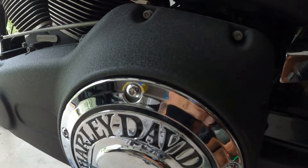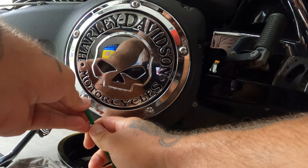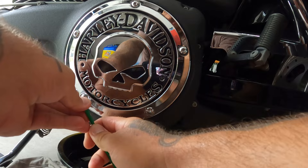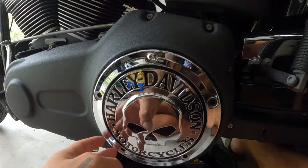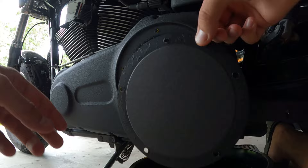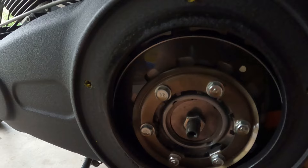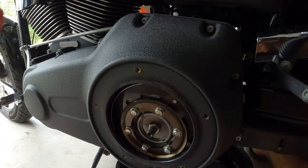Take the derby cover off — it has these weird little hex head star bolts. Lefty loosey! Once you've cracked it, switch to a ratchet version if you have one. Leave the top bolt until last so you can catch the derby cover. There's your fancy clutch! We'll fill this one up first since it's open and exposed — we want to get the oil back in and get it sealed up.